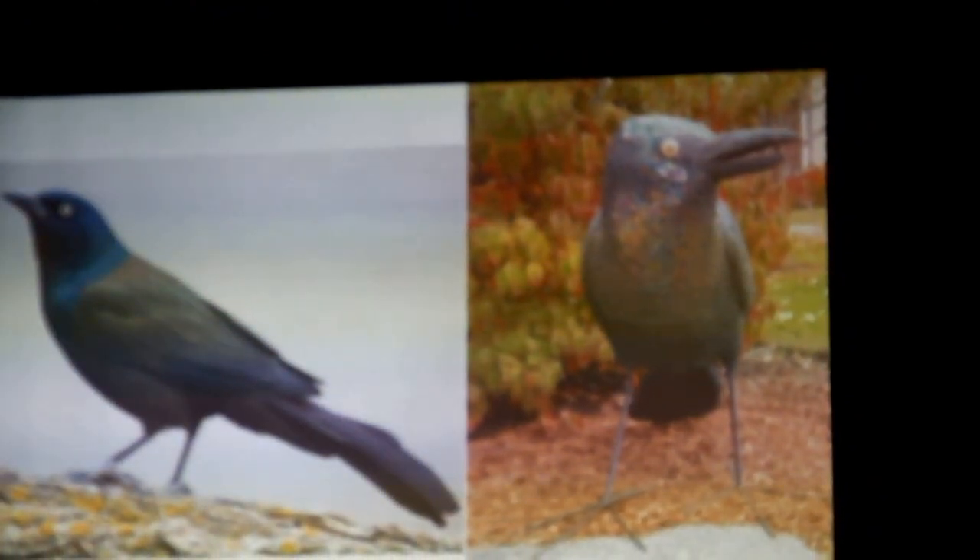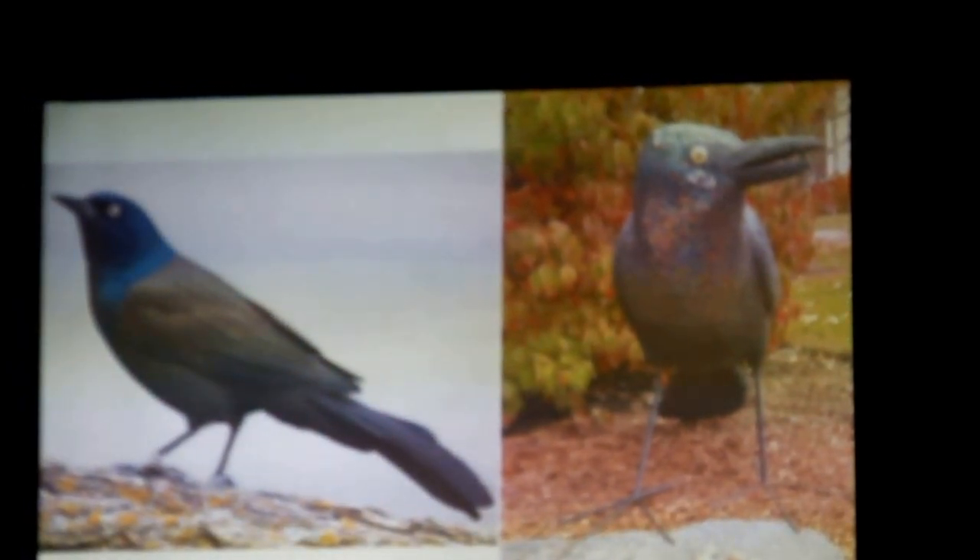The grackle is up in Lake Forest at a sculpture park. The grackle is another bird that's not very well liked — he's got a really nasty cry. He goes in and takes the eggs from more sweeter-sounding songbirds' nests.